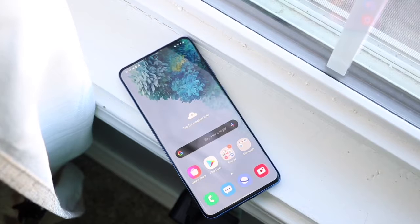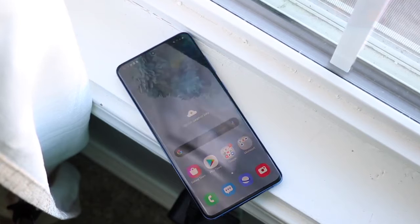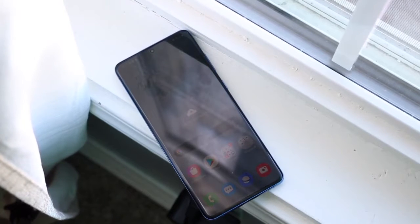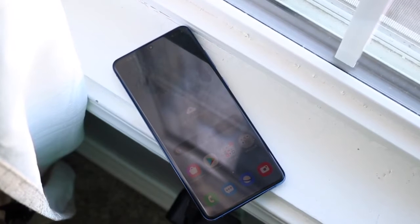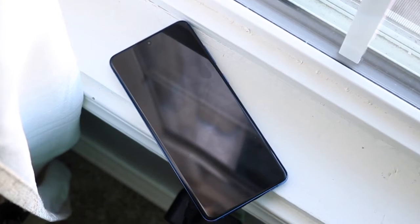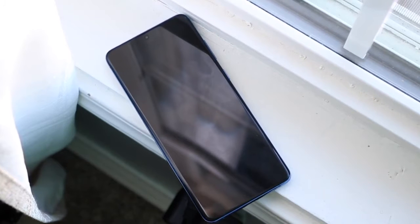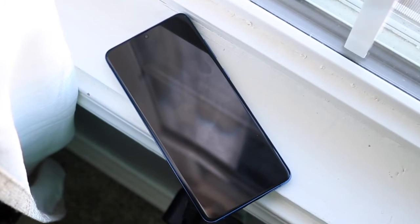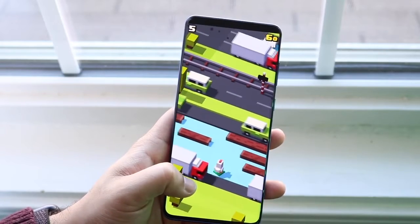The display is 1440p and 120Hz — some very solid features to have on a device like this. It's a hole-punch display so it looks beautiful, and there's a fingerprint sensor in the display as well. USB Type-C on the bottom, and you have a microSD card slot on this phone, which is a big advantage over the Galaxy S21 Plus, which does not have a microSD card slot. That's another thing to keep in mind.